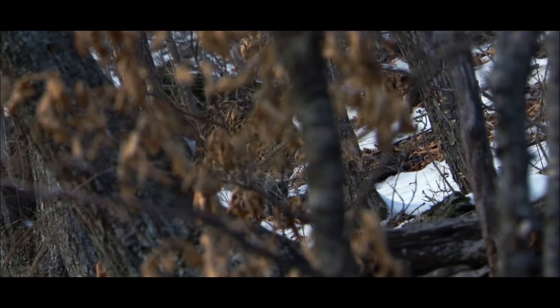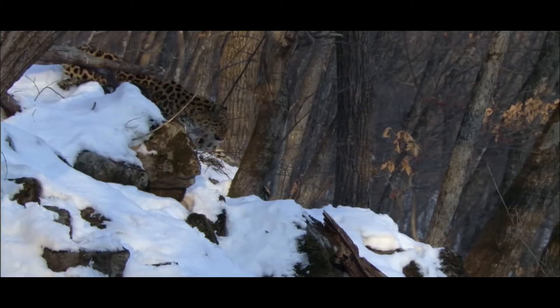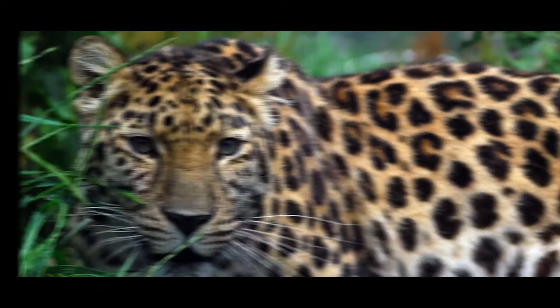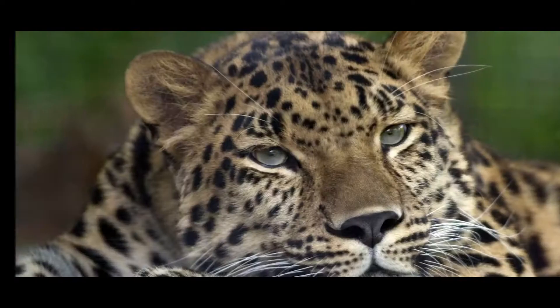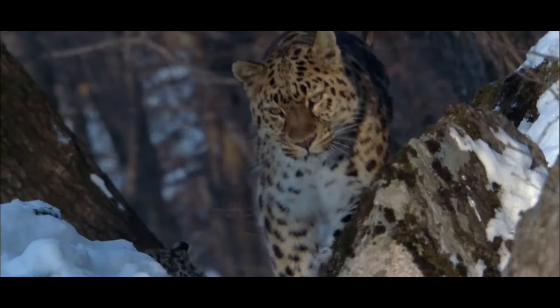The Amur Leopard, or Far Eastern Leopard, Panthera pardus orientalis, is one of the eight subspecies of leopard. It is only found in the Russian Far East and Northeast China, and the latest population census taken in 2017 suggests there are now around 100 individuals.